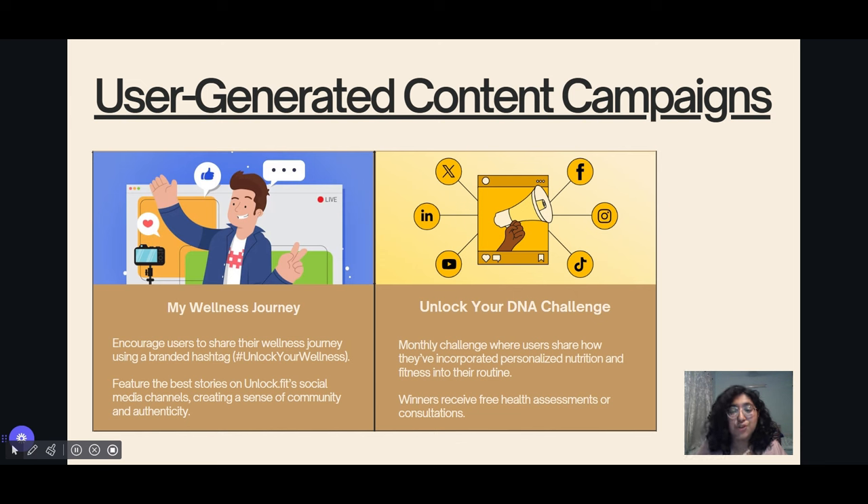Something along the lines of Shot on My iPhone. Additionally, host monthly challenges engaging users in adopting healthier habits while marketing the app.